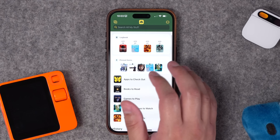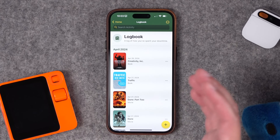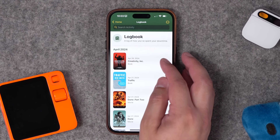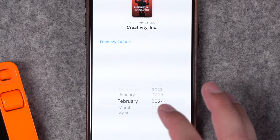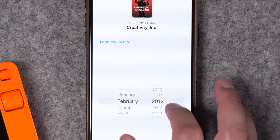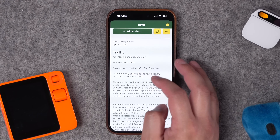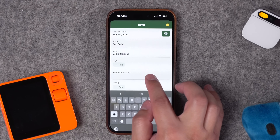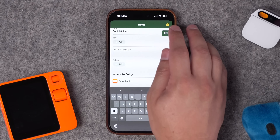Once I've seen a movie I can add it to my Logbook, which gives me a running list of all the shows, movies, and books I've consumed. The Logbook puts movies, books, and all other categories in one place. If I want to change the date on something — maybe I know I read a book years ago — I can change the date, like putting 2012 for a book I read long ago. You also get lots of information for books, like release date, author, tags, and a 'recommended by' field to note where you heard about something.